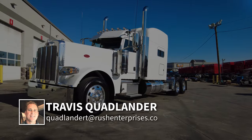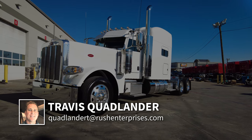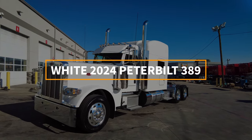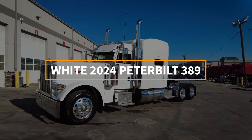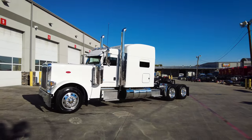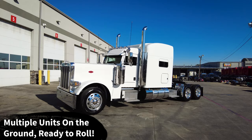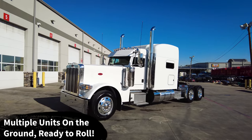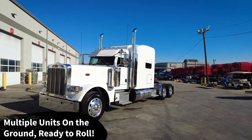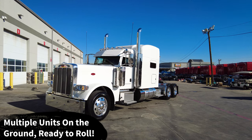Hi everyone, this is Travis Quadlander here at Rush Truck Center's Dallas Peterbilt. Today we are looking at a beautiful white 2024 Peterbilt 389 with a 78-inch platinum sleeper. This truck is on the ground ready to roll, and it's available. In fact, we have multiple of this exact same unit and multiple colors available.